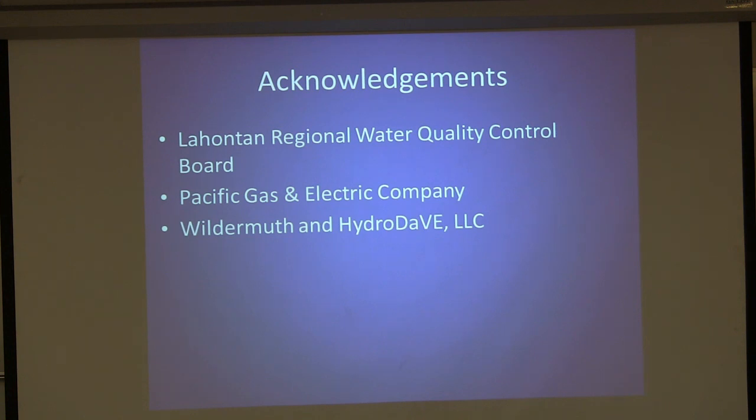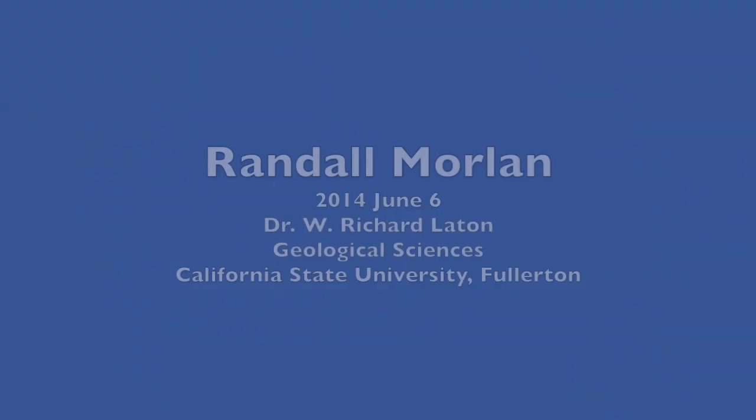I would like to thank all of you for showing up during the summer — that's great. I would like to thank the Lahontan Water Board as well as PG&E for supplying all the reports and the data, as well as Wildermuth, especially Viva, who walked me through HydroDave and provided any technical support I needed.